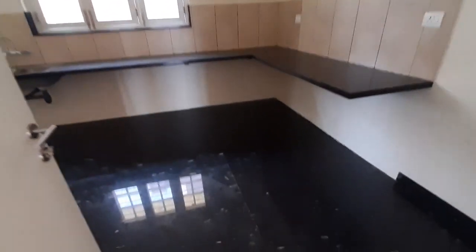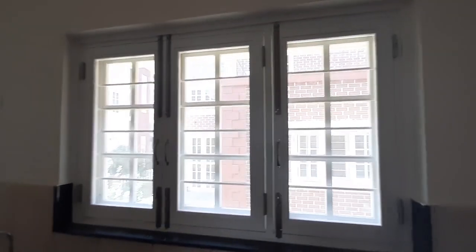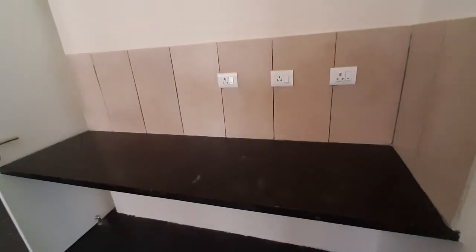Now I will take you to the kitchen. We are providing an L-shaped platform. You can see the quality of the tiles placed on top of the platform. All the electrical points are thoughtfully placed and you have ample points. There is a window provided in the kitchen, and one core cutting for keeping your chimney pipe. This is the view of the living room from the kitchen. There is another counter on this side where you can install your microwave or oven, with all electrical points provided.